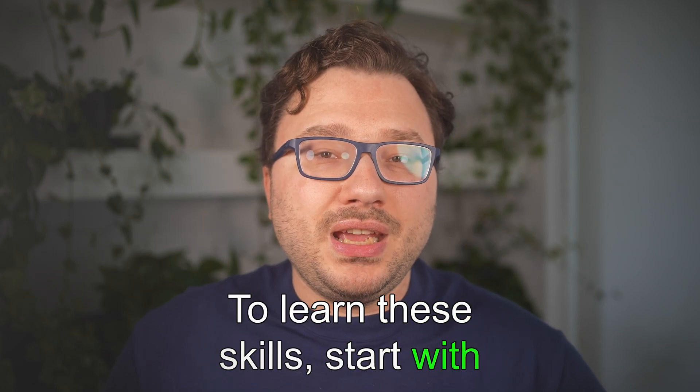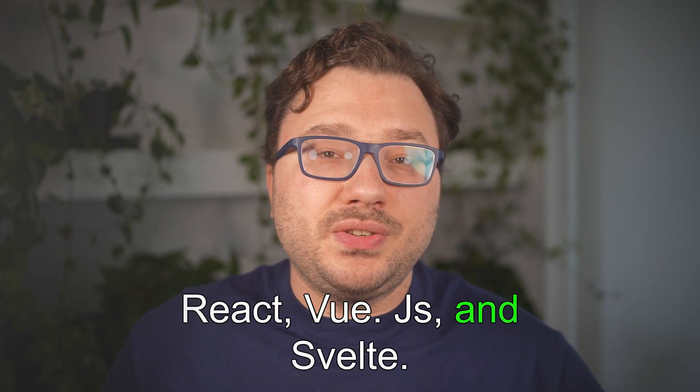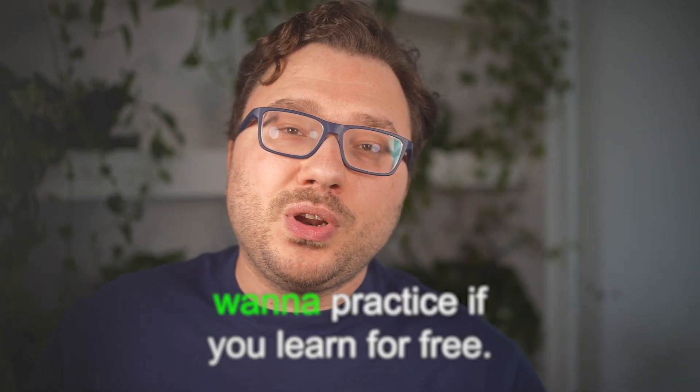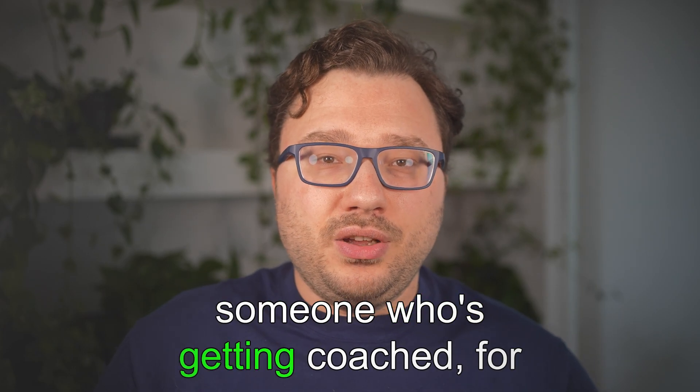To learn these front-end skills, start with HTML, CSS, and JavaScript, then move on to frameworks like React, Vue.js, and Svelte. Platforms like Codecademy, FreeCodeCamp, Udemy, and YouTube provide beginner-to-advanced tutorials. You can learn most of this for free, but if you do, you want to practice a lot more than someone who is getting coached.